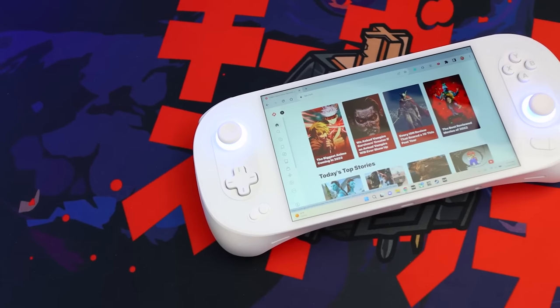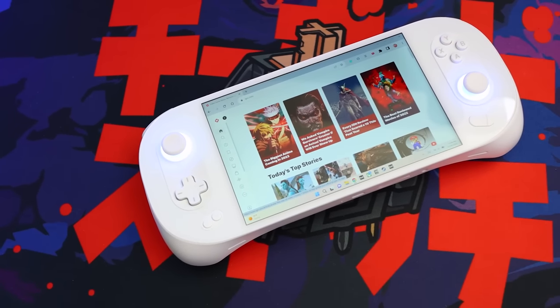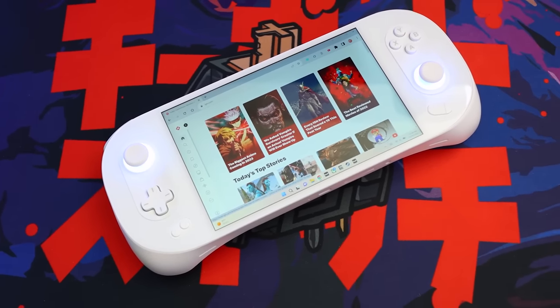I want to hear your suggestions for gaming mice, so please hit the comments below — I read them, even though sometimes it hurts my heart. For more PC gaming goodness, check out our review of the Eye in Nioh 2, and for everything else, keep it right here on IGN.